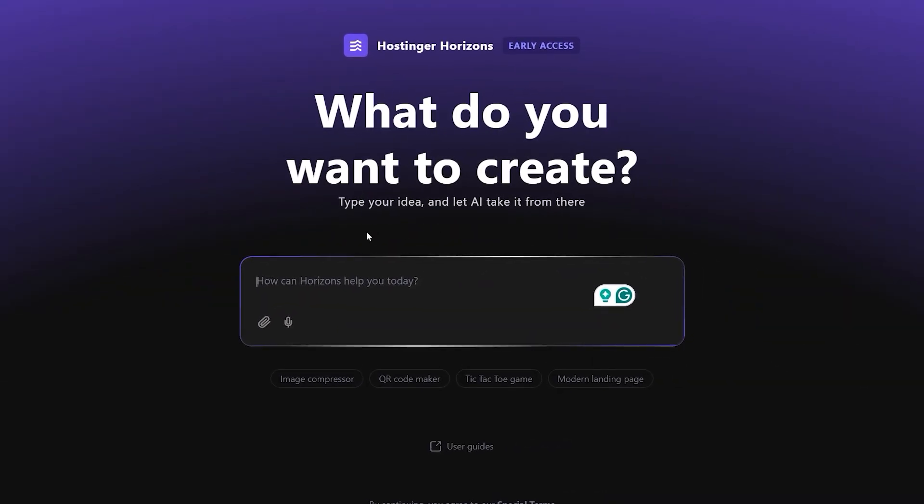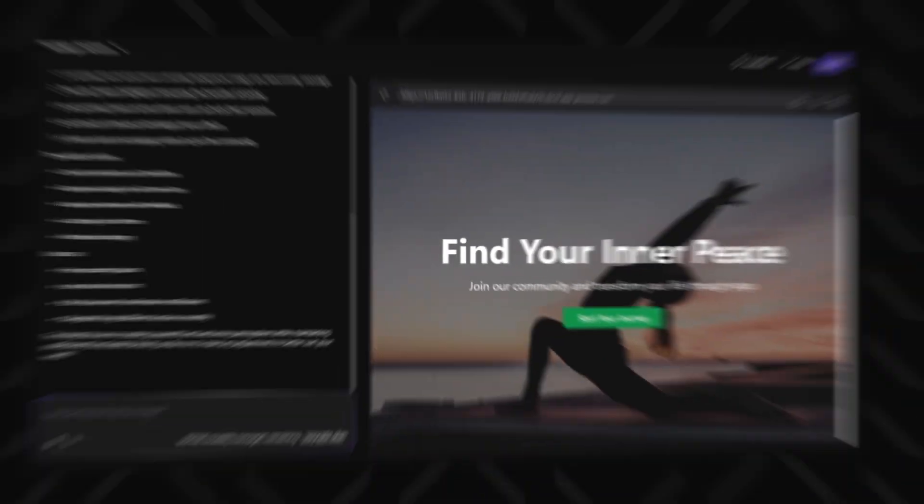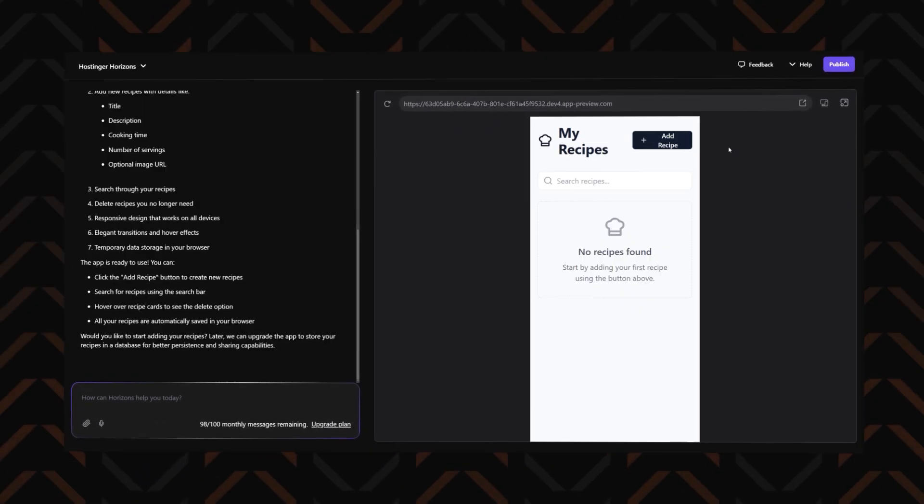So what is on Hostinger Horizons? You saw the new shiny AI app building platform and just like I did, you want to try it. Maybe creating a new yoga website or an app to track your recipes. But you also want to be different from the plebs.